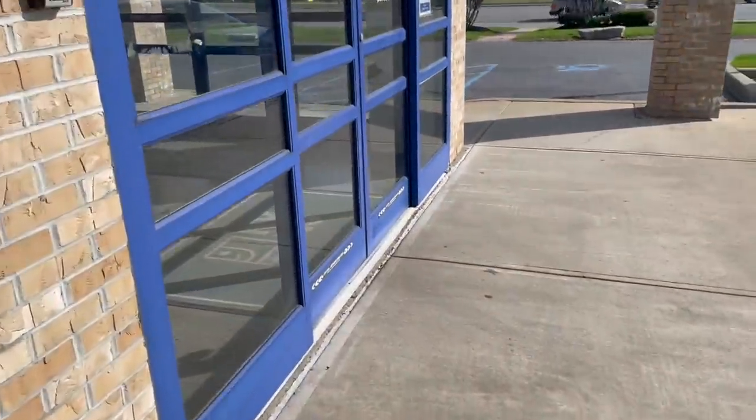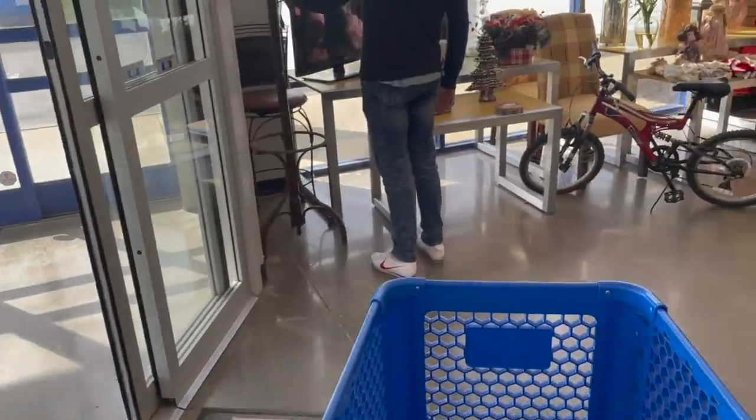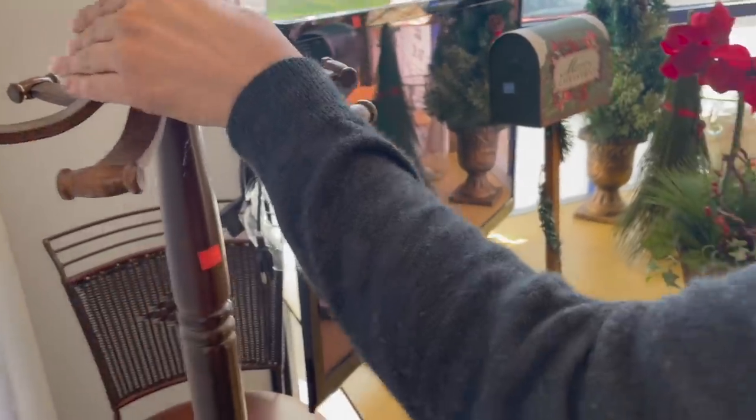Here we are. I love the employees at this Goodwill. We always end up finding something. Let's get the blue cart. What is Michael looking at? A coat rack — $30, it's wood.